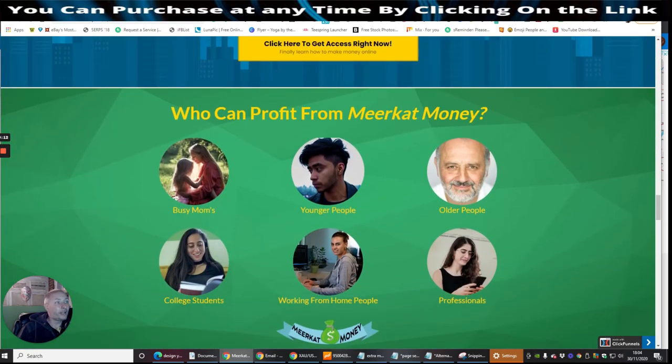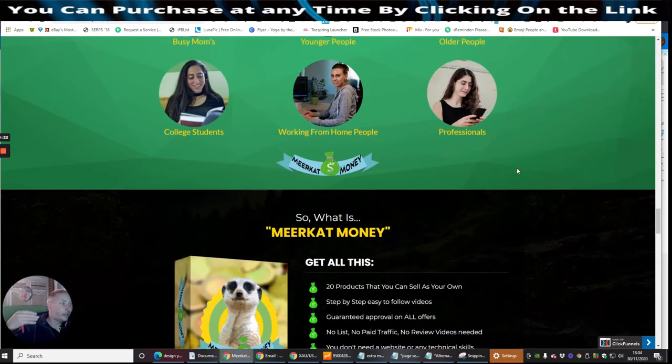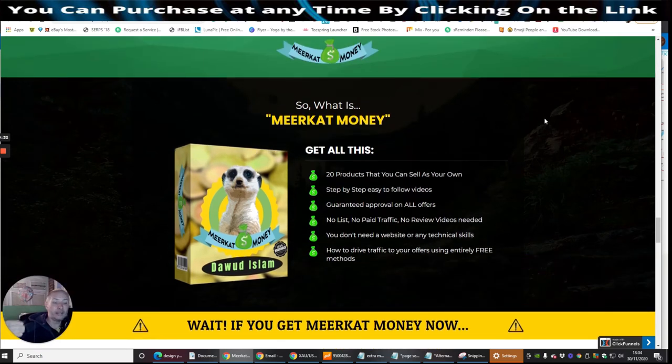Who is going to profit from Meerkat Money? Well, basically busy mums, younger people, older people, college students, working from home professionals. Don't forget, if you are furloughed, this is a good opportunity for you to actually drive and make some sales. Make some money — you're at home, you've got plenty of time to put this into action. There's no reason why you can't use this as a stepping stone into another environment where it could give you a little bit of stability and security, because you just don't know, apart from this COVID situation, what's going to happen. It doesn't hurt to build something just to be on the safe side.